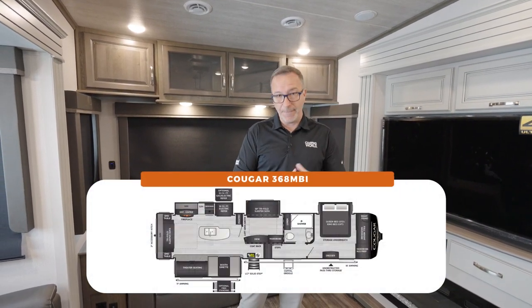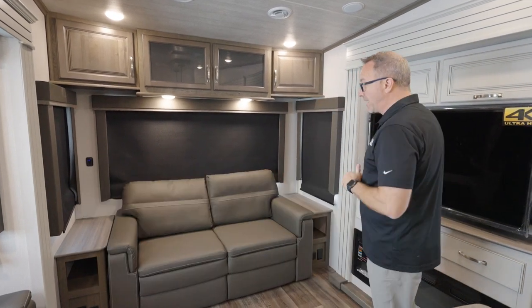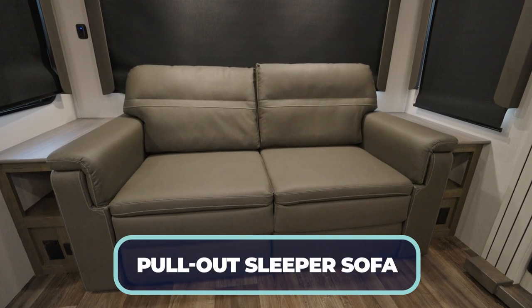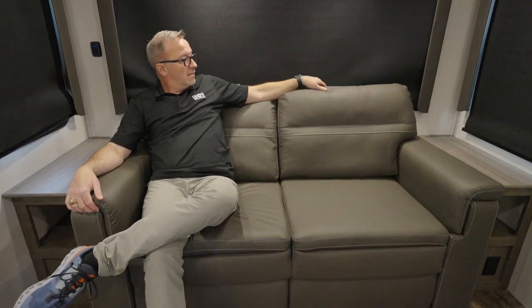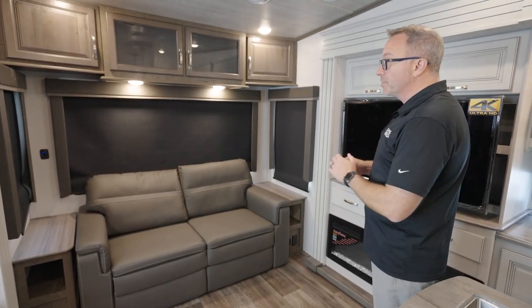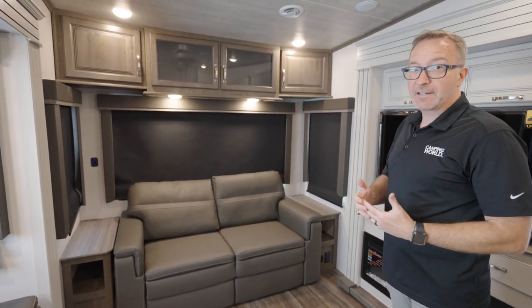This is a mid-bunk 5th wheel, but we're actually going to start back here in the rear of the 368MBI, where the rear wall is dominated by a pull-out sleeper sofa that can easily fit two adults, but is plush and comfortable with that pillow top, great for viewing TV or just hanging out with the loved ones. You're also going to notice with Keystone Cougar, all of the windows are some of the largest in class.